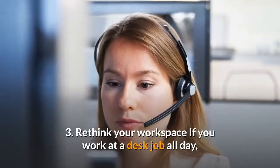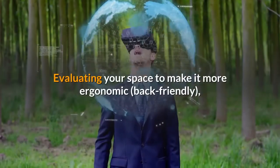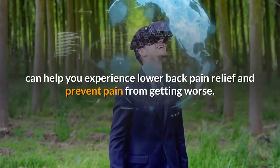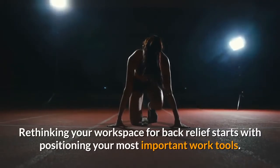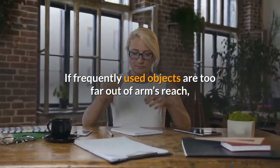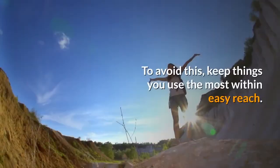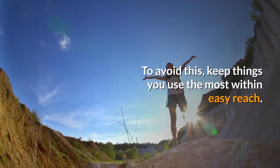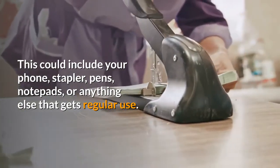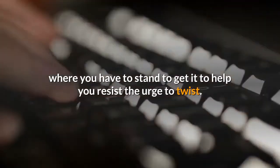3. Rethink your workspace. If you work at a desk job all day, you might have some areas of your workstation to thank for your back pain. Evaluating your space to make it more ergonomic and back-friendly can help you experience lower back pain relief and prevent pain from getting worse. Rethinking your workspace starts with positioning your most important work tools. If frequently used objects are too far out of arm's reach, it can result in repeated twisting that can strain your lower back. Keep things you use most — such as your phone, stapler, pens, and notepads — within easy reach. If something is too large or heavy to keep near your keyboard, place it where you have to stand to get it.